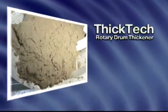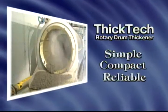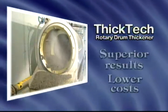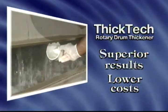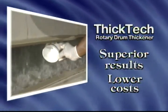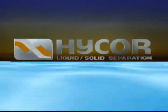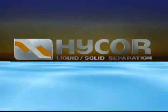The ThicTech Rotary Drum Sludge Thickener — a simple, compact, and reliable system that gives you superior results and reduces your costs. Another innovative solution to your real-world problems, from HICOR, the leader in liquid-solid separation.